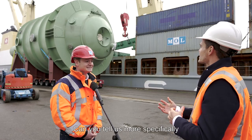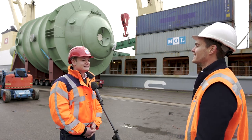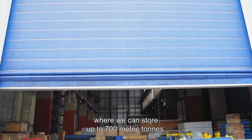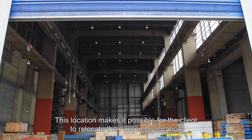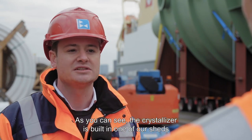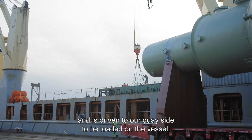Can you tell us some more specifics why the customer has chosen Rotterdam to be assembled here? What makes Broekman Project Logistics special is our heavy lift center where we can store up to 700 metric tons, and this location makes it possible for the client to relocate their assembly location right next to the water. As you can see, the crystallizer is built in one of our sheds and is driven to our K-side to load on the vessel.